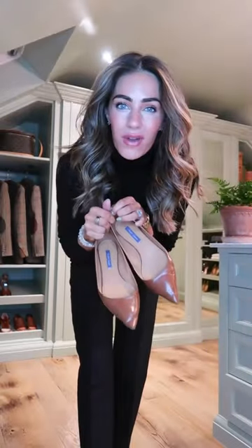They look good and they're so comfortable. For my shoes, I'm going to wear my Ralph Lauren flats.